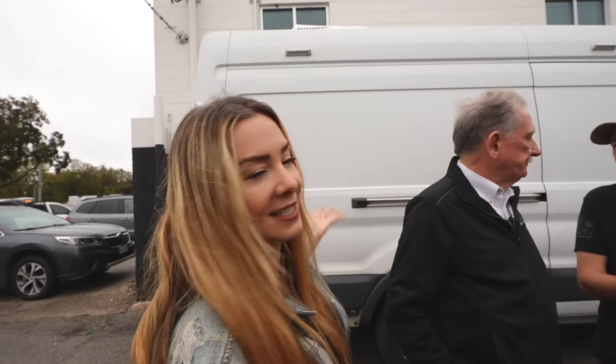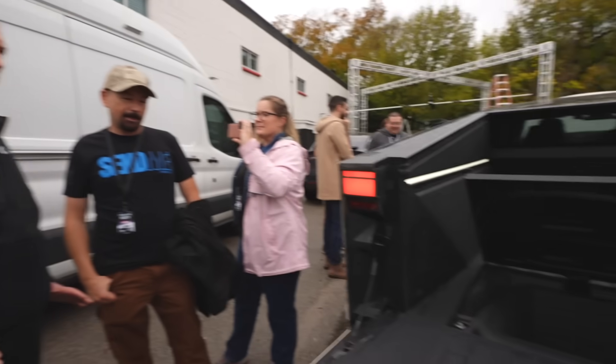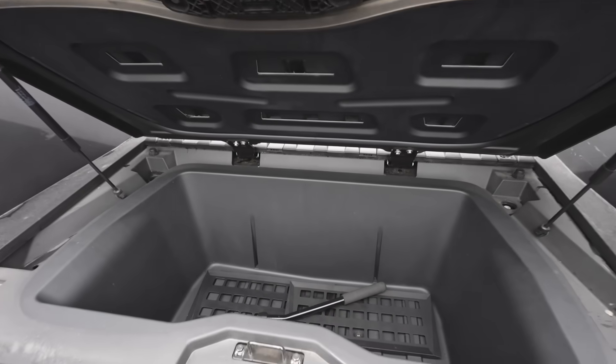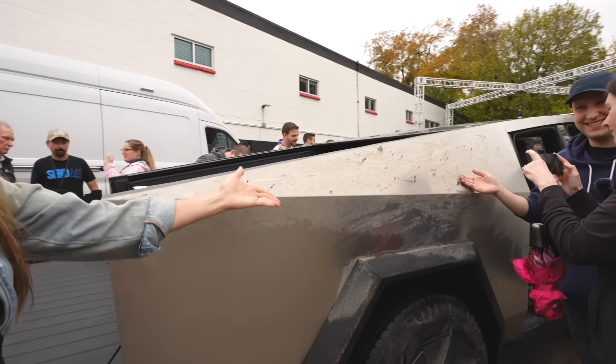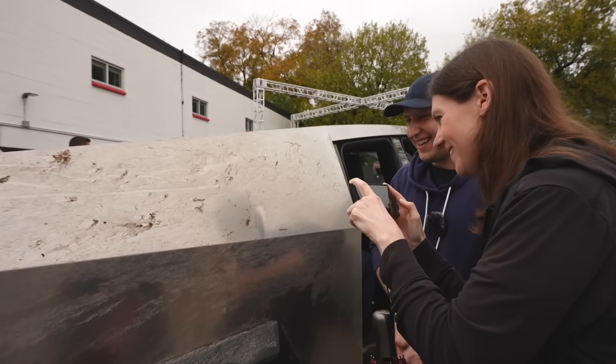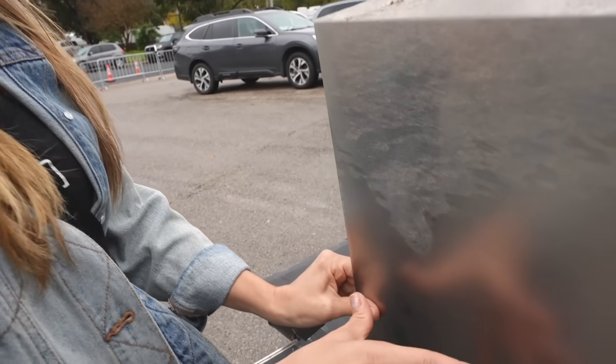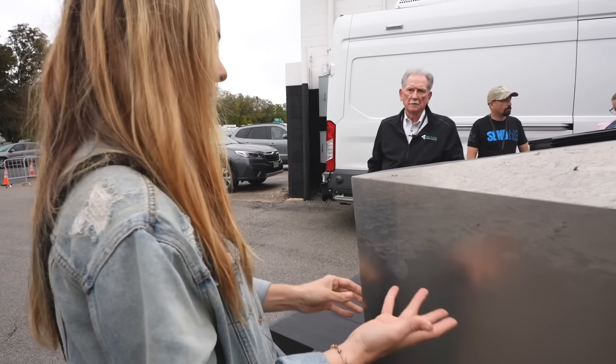Everybody has just come out to check this out. It's like the early preview before the actual event. Sandy is really the only one who has gotten the hands-on tour of it. We have dirty Tesla showing off the dirty Cybertruck. I've never touched the Cybertruck before — I will say it's cool to the touch. This definitely feels just like a piece of stainless steel.